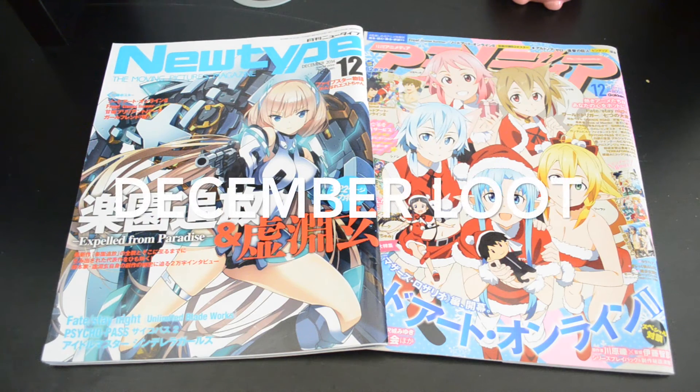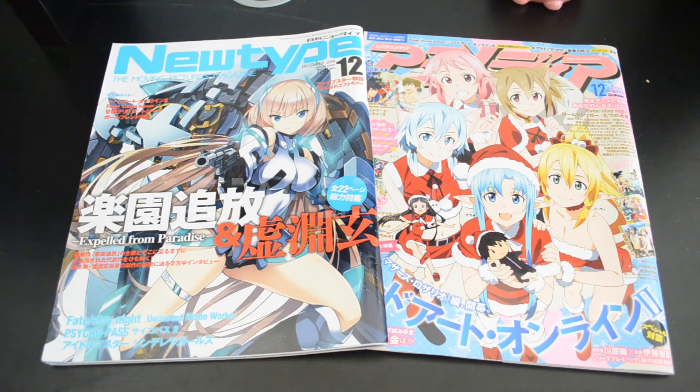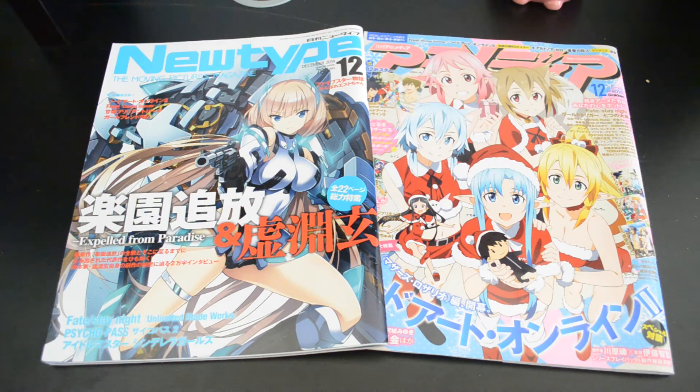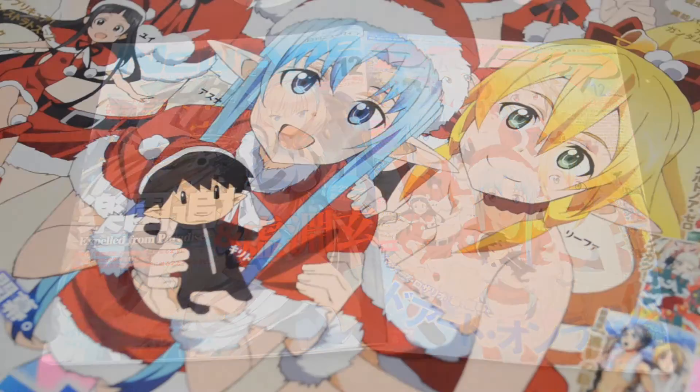Now moving on to my December loot: I got two magazines — one is the same NewType magazine, and the other is Animage. I always like picking these up and collecting all the goodies included. What I love about this December issue of Animage is that the Sword Art Online 2 cast is all dressed up for Christmas, and I find it adorable that Asuna is holding a little Kirito plushie.